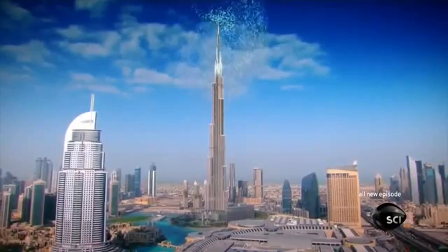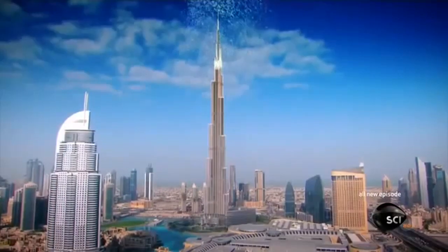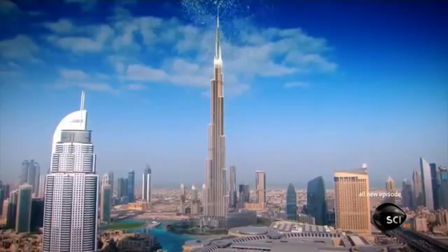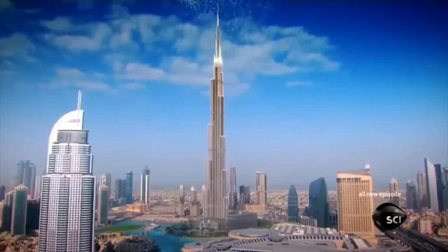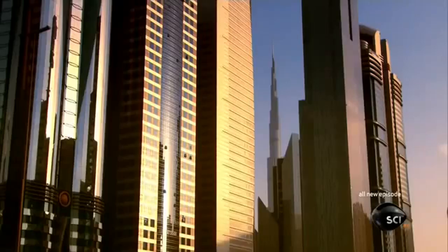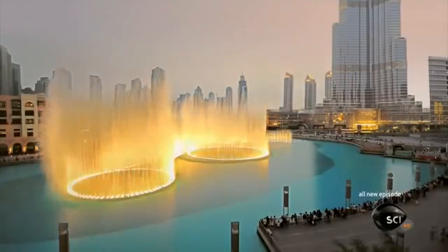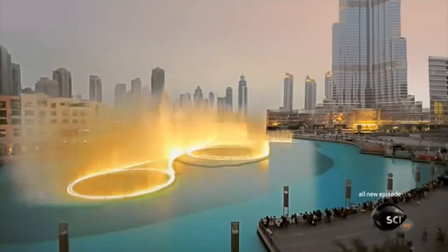Finding this much water in one of the driest places on earth was a huge challenge when the building boom began 40 years ago. There are no rivers in the city and hardly any rain, yet Dubai is awash with water. How is this possible?